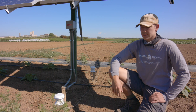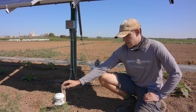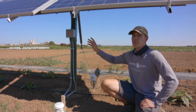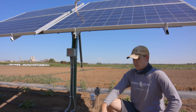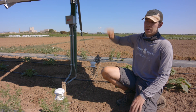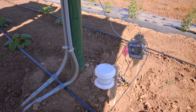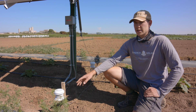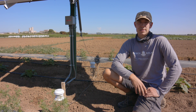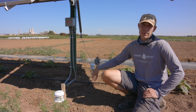As part of the study, we're collecting data through this Hobo hardware and software system. It collects ambient temperature through this white module here, this white module here, and one module above on top of the panels. So we are collecting full sun temperature, shade temperature, and panel temperature above — all collected in this central module that we can plug into a computer and it exports graphs for us. We're collecting this data to compare each panel type to a full sun control, to see how temperature fluctuates throughout the day and how soil moisture is affected underneath the panel compared to full sun.